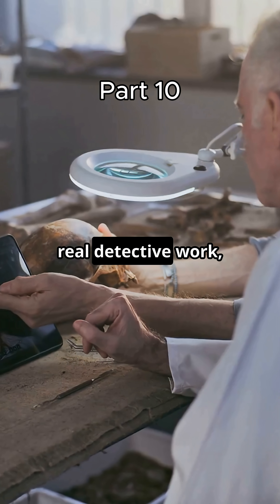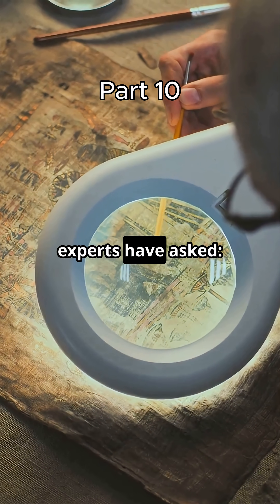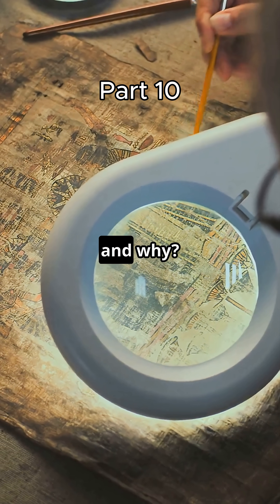Forget the treasure hunts — let's talk about the real detective work, the science behind the copper scroll. Since its discovery, experts have asked: what is this object, who created it, and why?